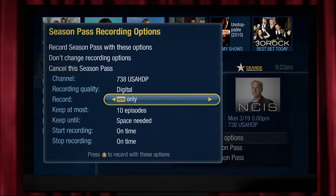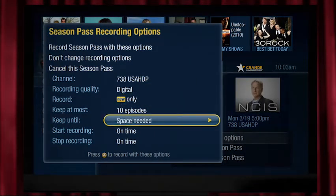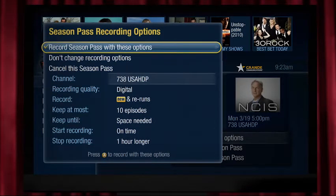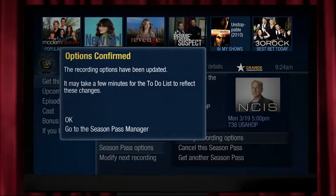You can record only new episodes and make sure each recording is kept until you delete it. You can also add extra time to your recordings to ensure you don't miss who wins in overtime, or those final envelopes on award shows that always run long.